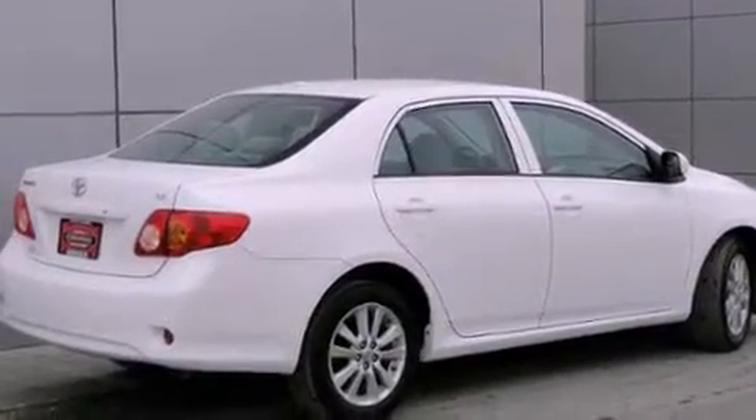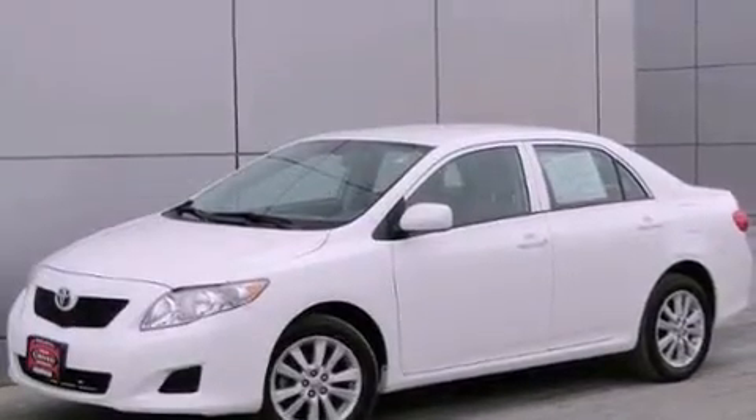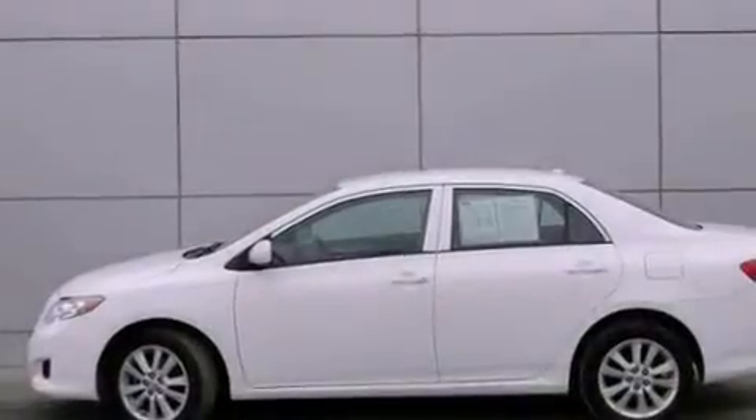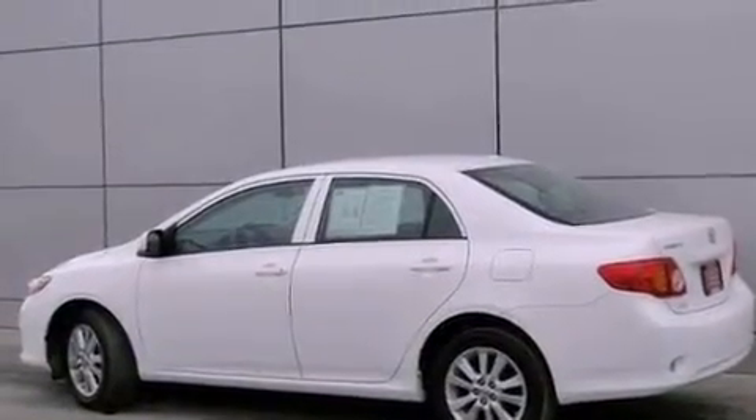All of the following features are included: air conditioning, a rear folding seat, cruise control, a CD player, traction control, side curtain airbags, child safety seat anchors, rear seat childproof door locks, heated side view mirrors, and this vehicle has fewer than 36,000 miles on the odometer.